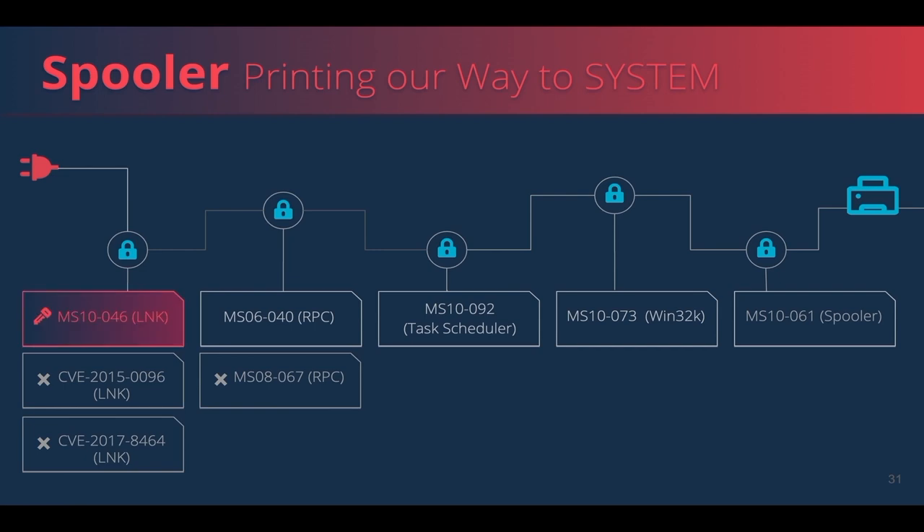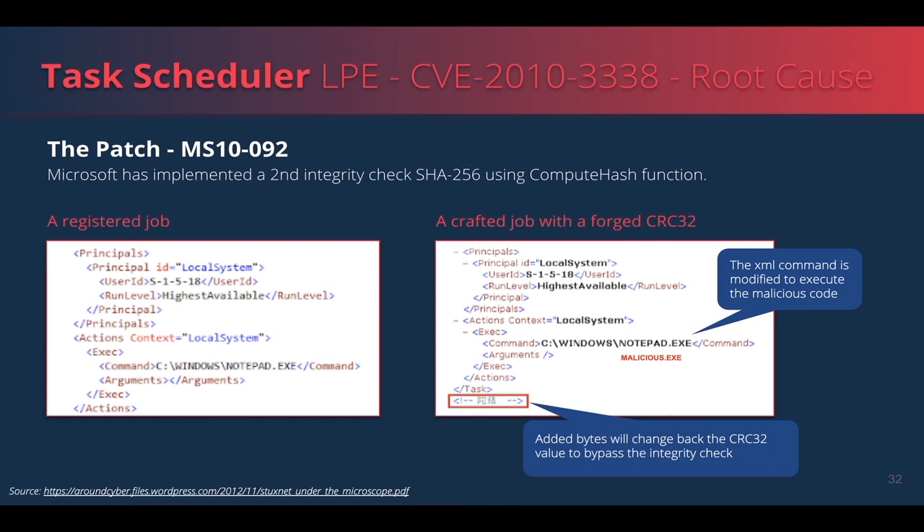Let's dive into Stuxnet's task scheduler vulnerability. The task scheduler job XML file contains the metadata of a job, including which user will execute it. The folder containing it is writable by all users. To protect integrity, the task scheduler calculated a CRC32 checksum on each created task XML, recalculating and comparing it at execution time. The CRC32 algorithm is collision-prone, which may lead to data forgery. Stuxnet's zero-day exploited this by forging an XML file of a job executed as NT AUTHORITY SYSTEM, with a custom CRC32 checksum identical to the original, resulting in local privilege escalation.